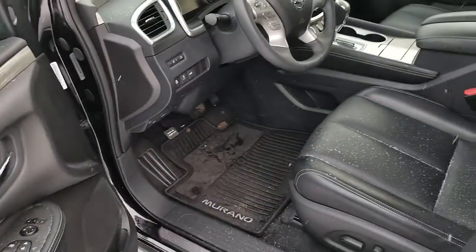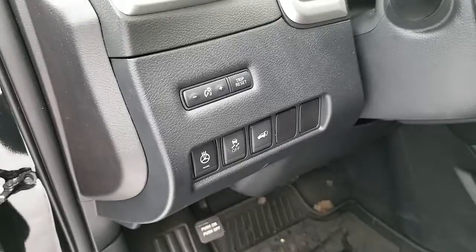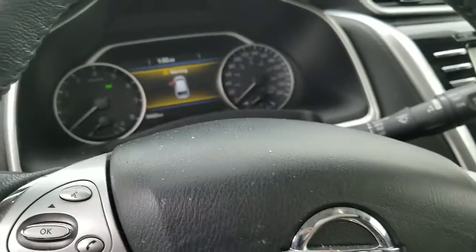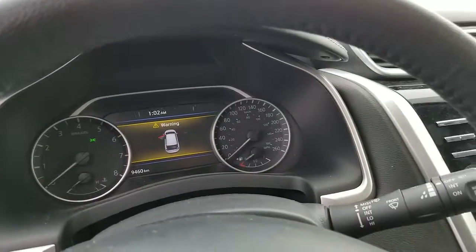All power inside, comes with leather seats. Heated steering wheel, with most of the controls on the steering wheel, and Bluetooth. This one is a demo unit with 9,460 km.